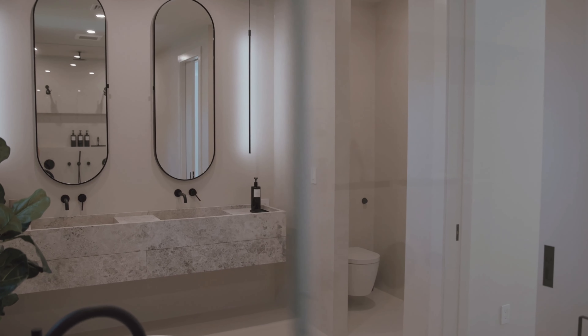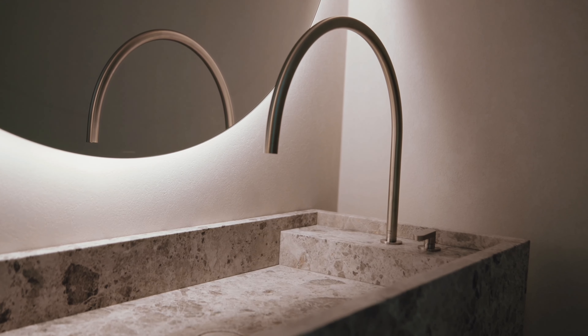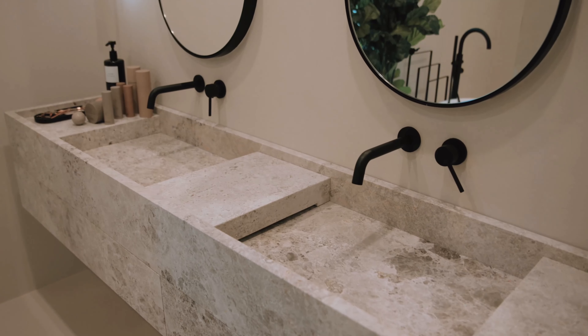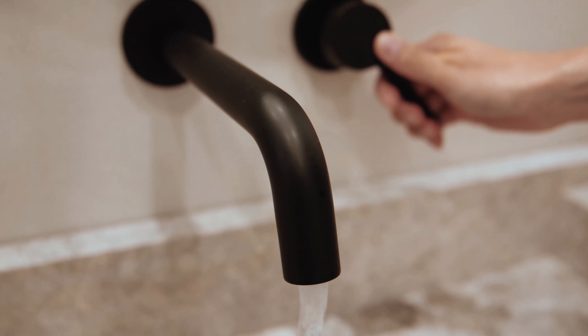We decided to bring Joe Posen from Cocoon and implement his beautiful vanities and faucets. A beautiful stone which we love — there is a grey tone to it, there are crevices in it, darknesses that complement each other.